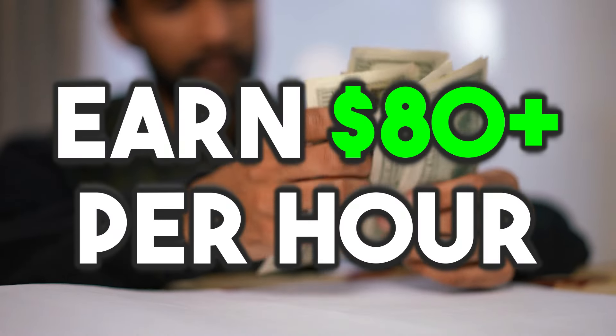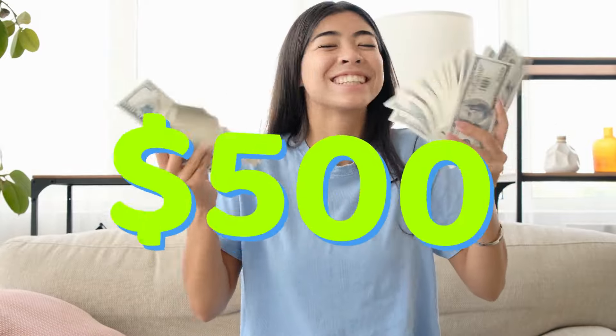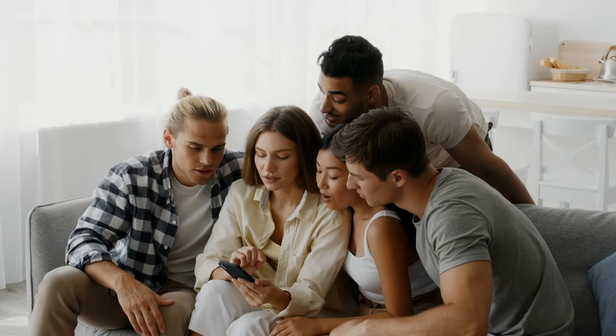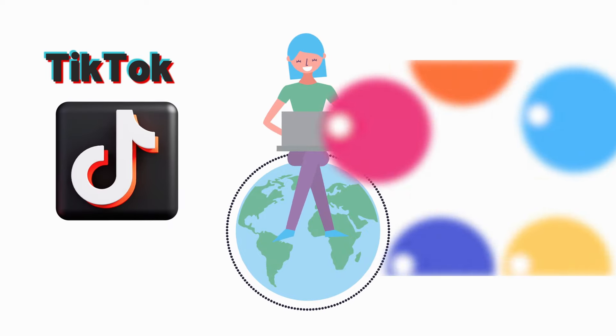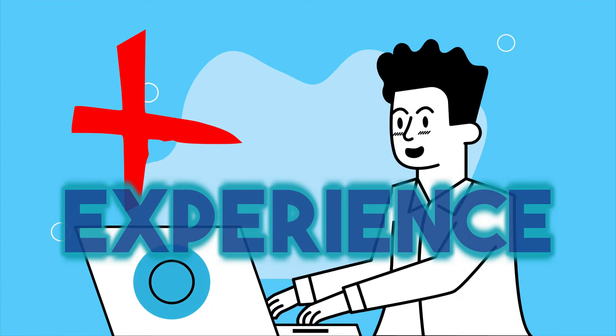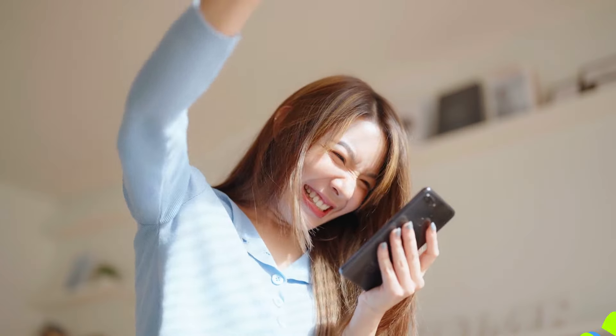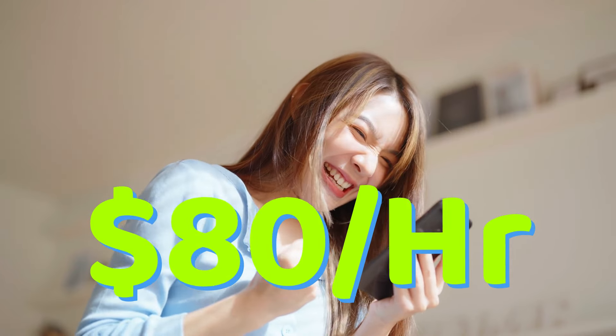Earn $80 plus per hour using only your phone with this amazing new app — $500 plus per day. There's this cool new social media app going around, and if you've heard of TikTok or Instagram, it's kind of something like that, but much better because with this app, you can earn a ton of money in 2024. Even as a complete beginner, you don't need any fancy tools or any experience or skill set. I'll be going through how you can earn $80 per hour using only your smartphone.